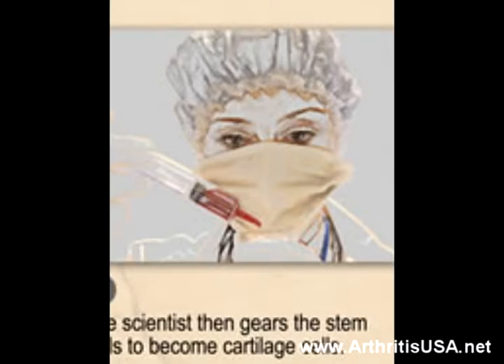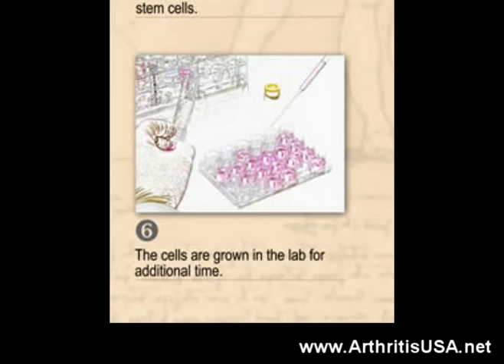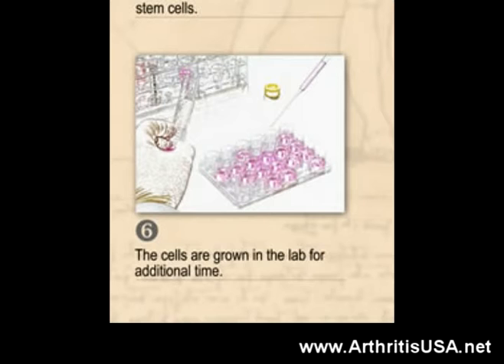In step five, the scientist guides the stem cells toward becoming cartilage cells. At the next step, the cells are grown in the lab for additional time. Afterwards, the cartilage cells are injected back into the patient's arthritic joint — in this case, the patient's knee.